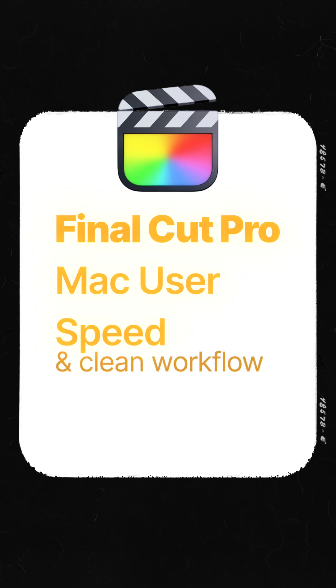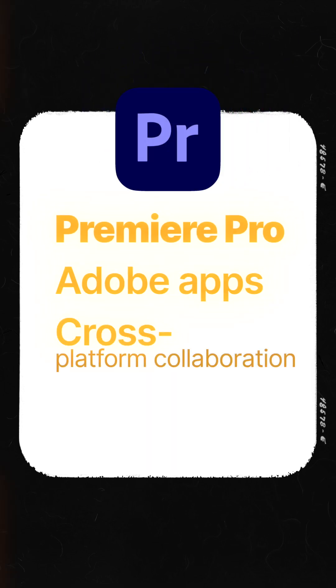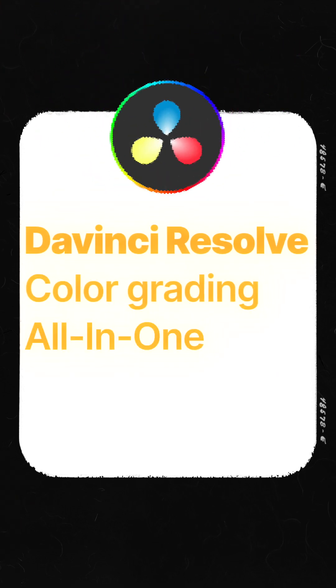So which one is for you? If you're a Mac user who values speed and a clean workflow, get Final Cut Pro. If you're a professional who relies on other Adobe apps or needs cross-platform collaboration, stick with Premiere Pro. And if you're on a budget, serious about color grading, or want an all-in-one tool that will grow with you, download DaVinci Resolve. There's no single best editor — only the one that's best for you.